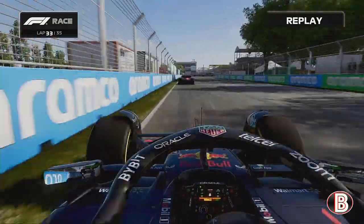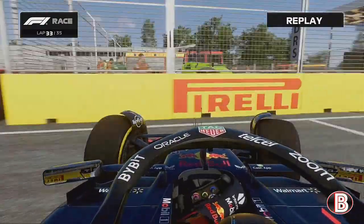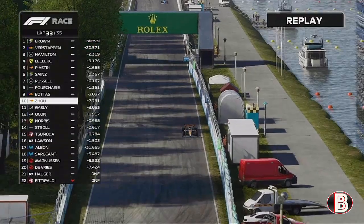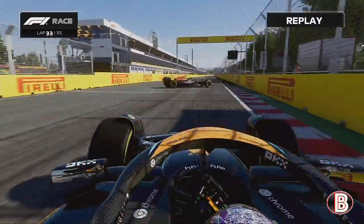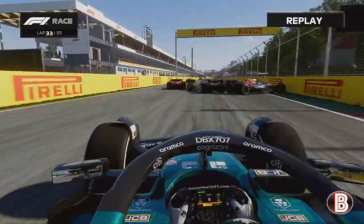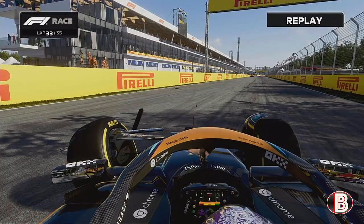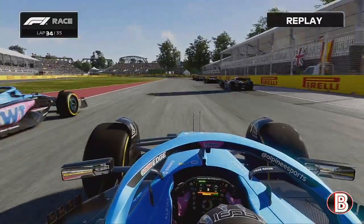Valtteri Bottas is on the back of Charles Leclerc with just a couple of laps to go — and he's spun! Bottas goes around, hits the wall, and is sat in the middle of the track. Now he's going forward again. In the background, Gasly is heading into the chicane and he's got nowhere to go — Bottas moves right in front of him. Gasly hits Bottas. So do both of the Alpines, the Aston Martin, and Enzo Fittipaldi. Gasly has had his front left ripped off, and the Alpine of Gasly is slowing down.